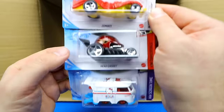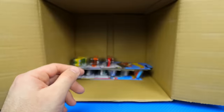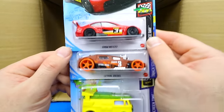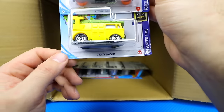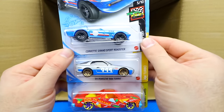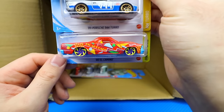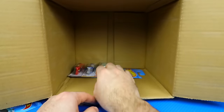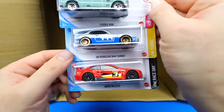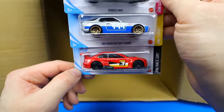We've got Zombot, Head Gasket, and Cool Combi. Then the BMW M3 GT2, Lethal Diesel, and the Party Wagon. The Corvette Grand Sport Roadster, 89 Porsche 944 Turbo, and the 80 El Camino. Our last three: Dodge Van, 89 Porsche 944 Turbo, and the BMW M3 GT2 to close out the C case.